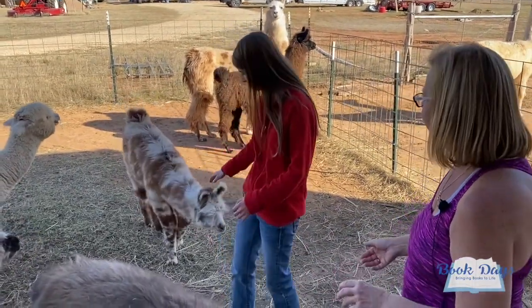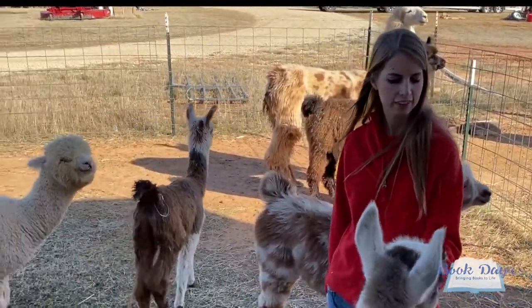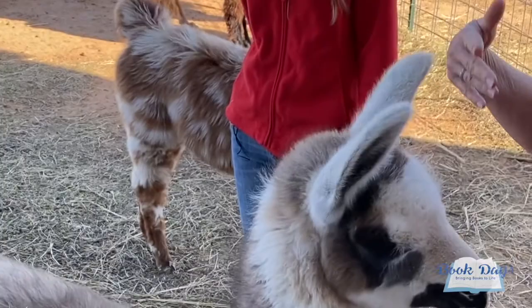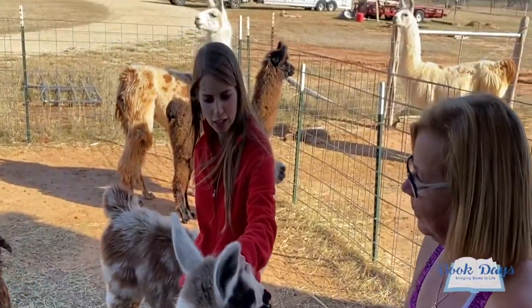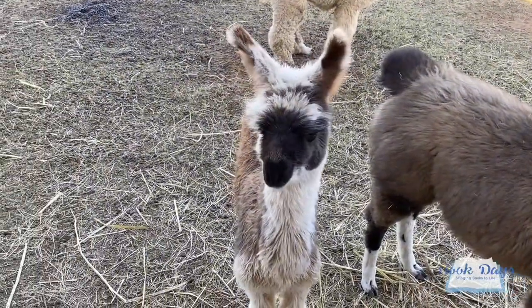What do these llamas eat? Primarily grass and hay. They get grain for those already starting to eat it. The babies are 100% on their mom's milk, then gradually work into the hay and grain — kind of like kids who start with mom and work their way into some solid food.